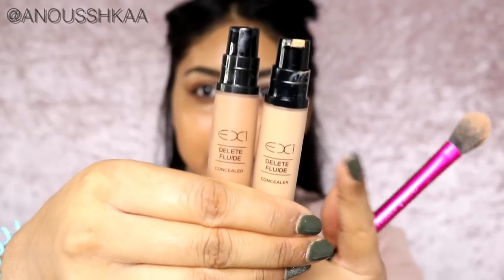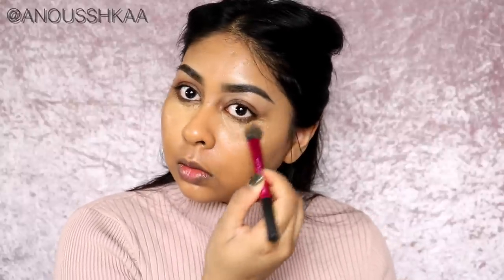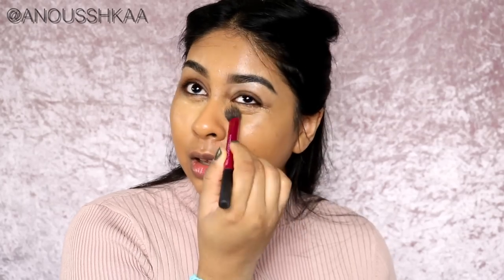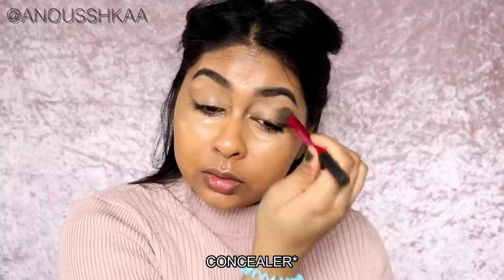I'm going to mix my two NYX Can't Stop Won't Stop Full Coverage Concealer in shades 8 and 13, and pop this under my eyes. You can probably tell I love this concealer.